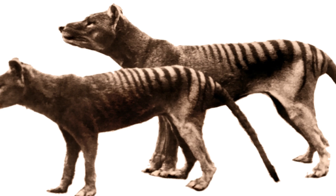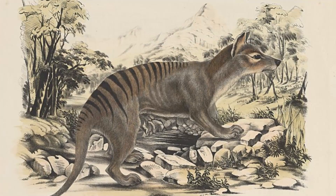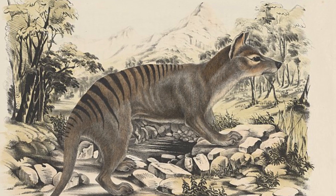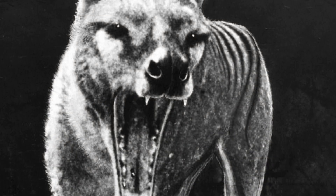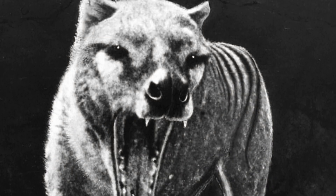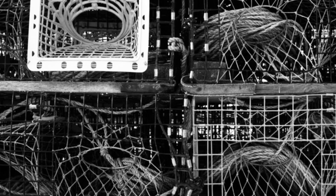Both sightings are said to have occurred in separate locations of far north Queensland. One witness said he saw several animals matching the description of the Tasmanian tiger, right down to the tan coats and stripes on the sides. The other witness gave a similar account and said he saw a pack of the critters in a remote location. Researchers from James Cook University now plan to launch a full-on search for thylacine, with more than 50 high-tech baited traps set up in the areas where the sightings took place.